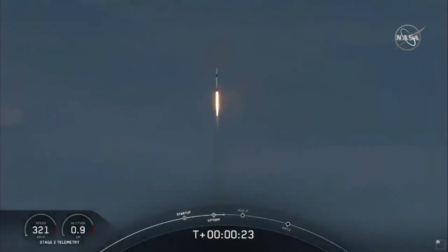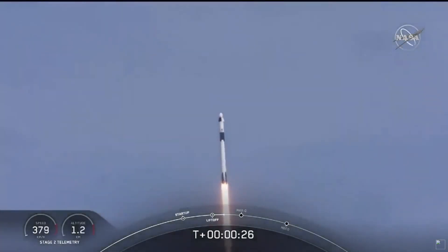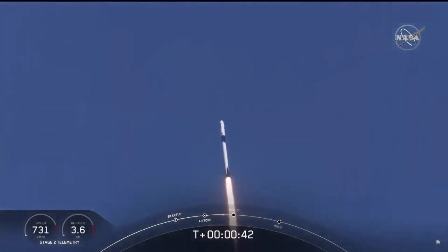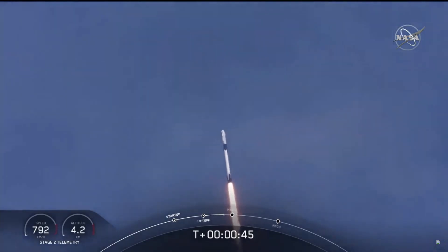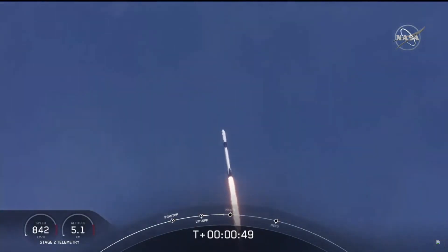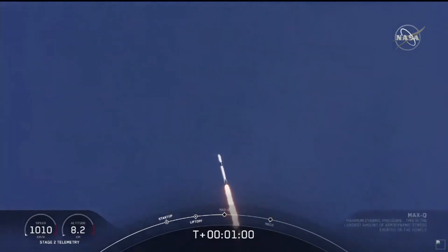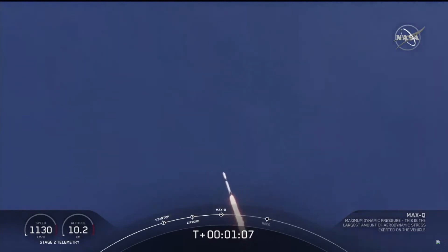20 seconds into flight, stage one propulsion is nominal. T plus 30 seconds into this historic mission, flying crew on board Dragon and Falcon 9 — look at them go. Falcon telemetry nominal. M1D throttle down. We're throttling down to get ready for the period of maximum dynamic pressure. We're in the throttle bucket. Reports say all systems are go. Vehicle is supersonic. We've exceeded Mach 1 on the Falcon 9.